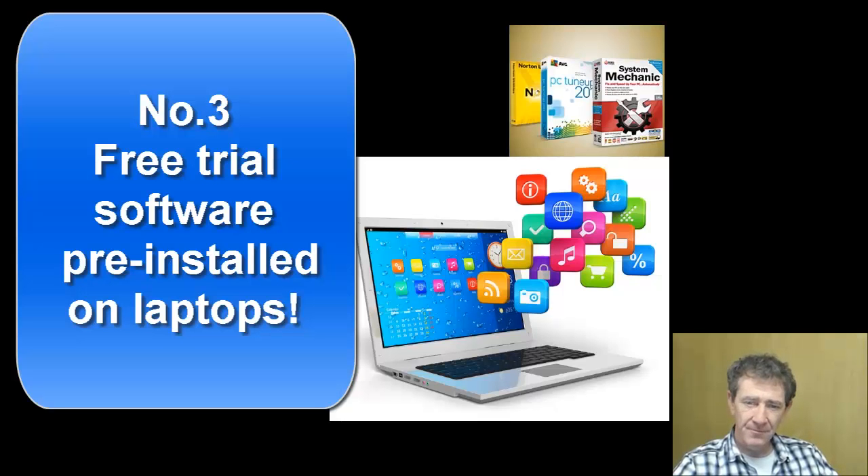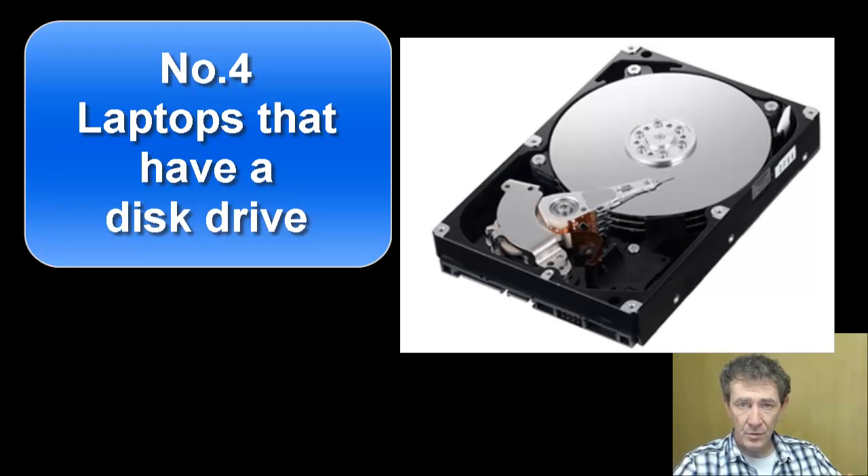Number three: free trial software installed on all new laptops. Bloated software like security software, media players, and PC advisors hinders performance and efficiency and slows down your laptop. If you don't uninstall these free trial programs, your laptop performance will suffer. Get them off as soon as you purchase a laptop if you want any kind of efficient performance.